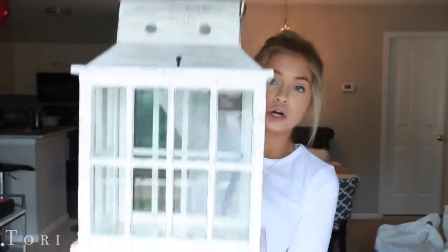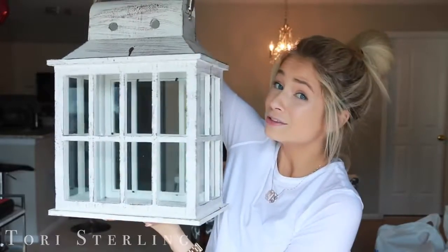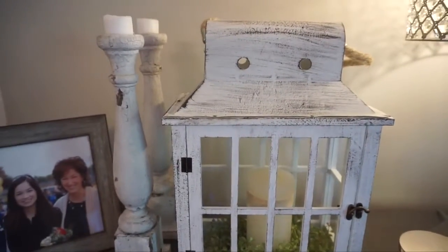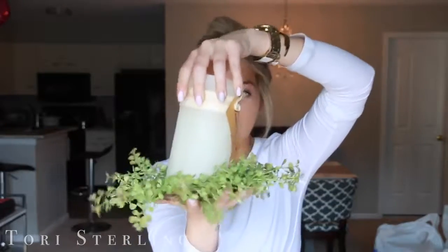I got this super cute lighthouse birdhouse looking thing and I'm going to put that on top of the — I don't know what that's called, my mom knows — but for inside the little bird theater lighthouse thingy-ma-bobber, I got this super cute green wreath and then a candle to go in it. It just looks really cute.